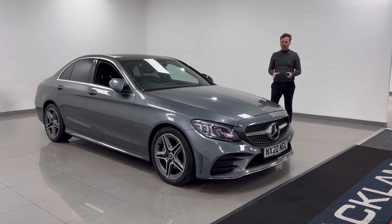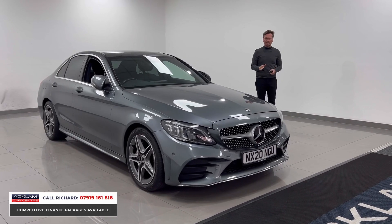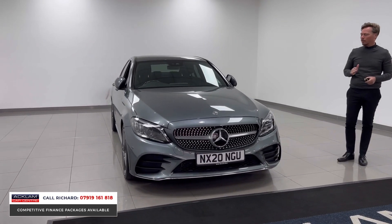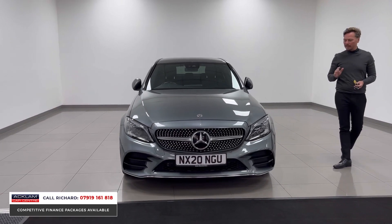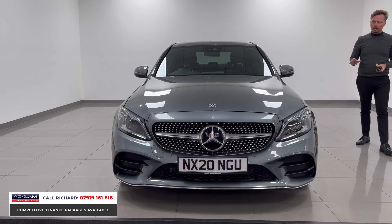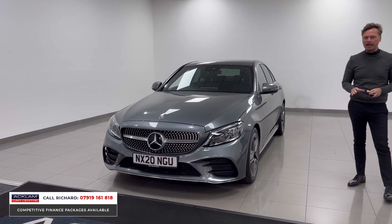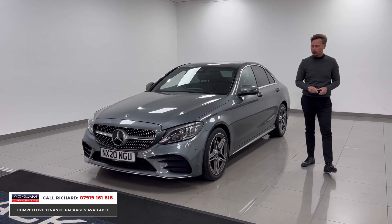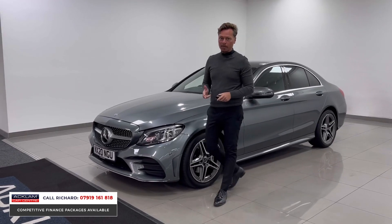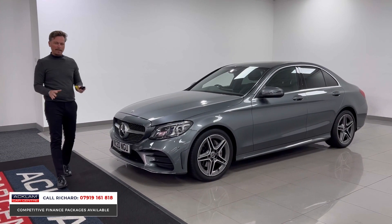This car looks incredible value for money. It's a 2020, 20-registration Mercedes-Benz C-Class Saloon. It's a premium line and also a facelifted model with different lights and bumpers front and rear. The premium line gives it a digital dashboard with the widescreen infotainment system. It looks incredible value for money with 29,000 miles on. This is a one-owner from new car with a full Mercedes-Benz service history and two services to date — just a great buy.